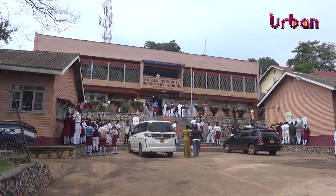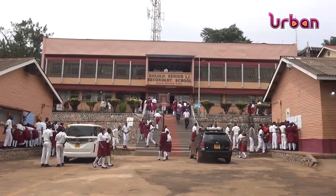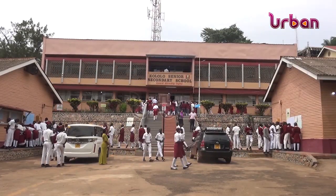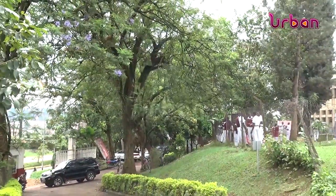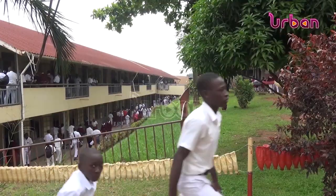Kololo Senior Secondary School is one of the most treasured secondary schools in Kampala. The school celebrated its 69th anniversary this year. Although it's almost 70 years old, the school is well maintained, especially its compound and appearance, which focuses on conserving the environment including well-kept trees, grass, and flowers around the school.